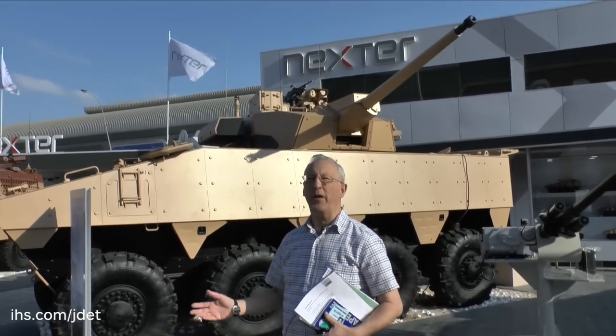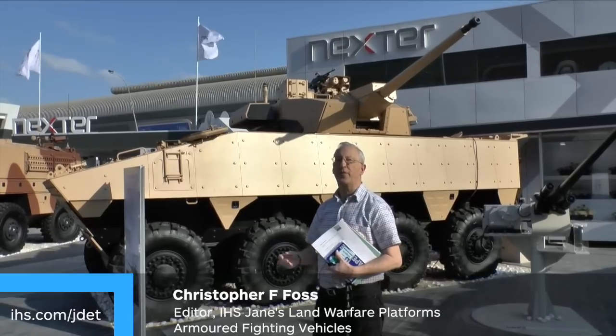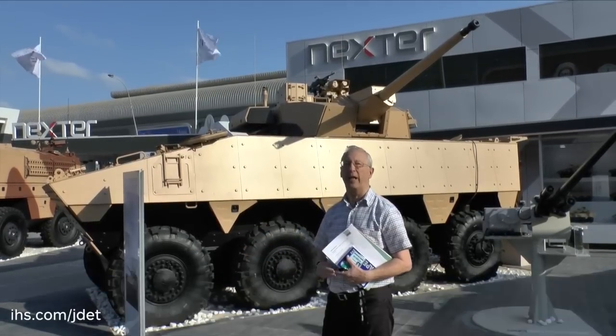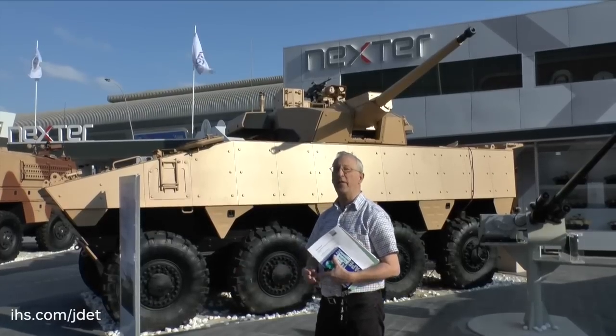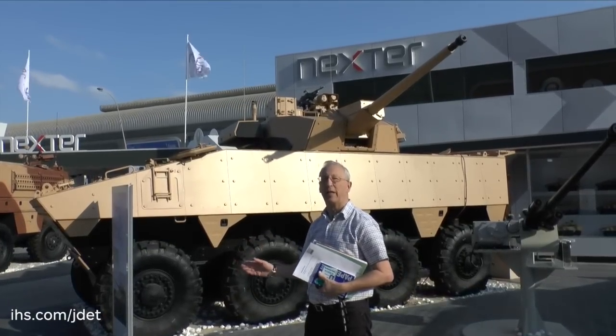The French Army has now purchased over 600 of the Nexta Systems VBCI. There are two versions. One is fitted with a 25mm one-man turret, and that is the infantry fighting vehicle version. The other version is fitted with a remote-controlled machine gun in the command post.